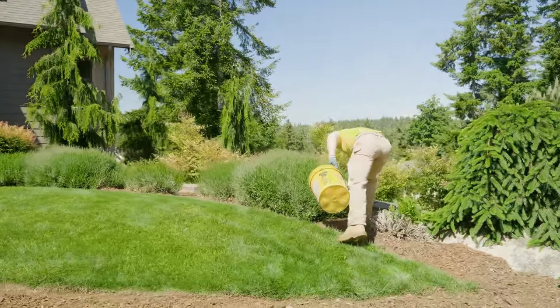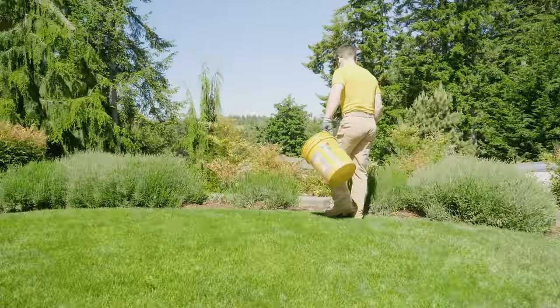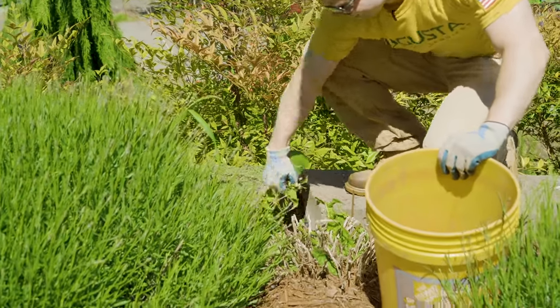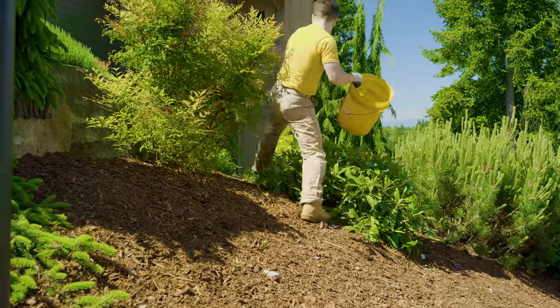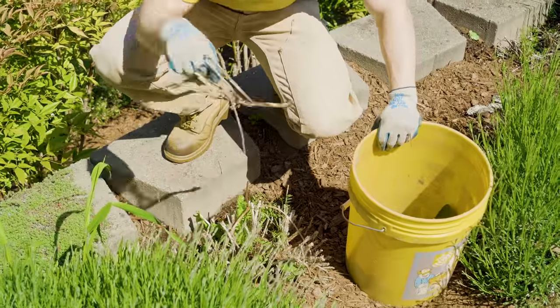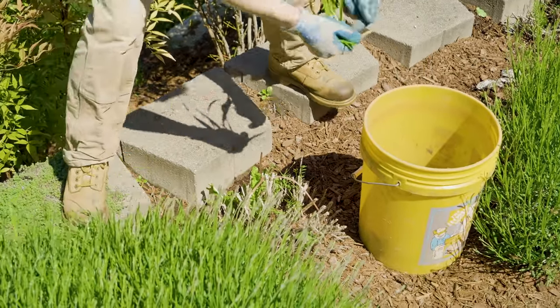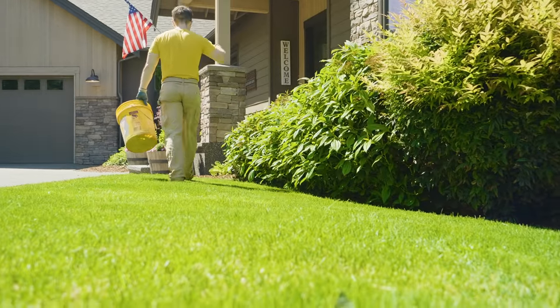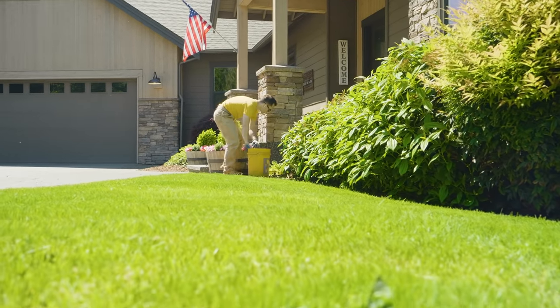Pulling weeds is definitely where we get the most callbacks, so being thorough is really important. It's honestly the hardest thing to train new hires on - being really efficient as well as maniacal about getting every single weed. Most of our callbacks and complaints are from missed weeding, so we've had to buckle down on it, especially with P4P where our team is trying to go as quickly as possible. They can't cut corners when it comes to weeding.